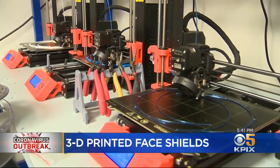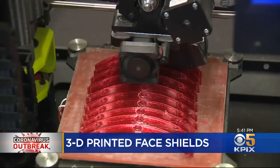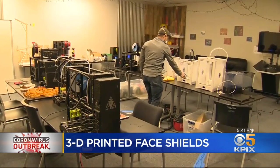Dozens of specialized 3D printers are building face shields. This one is making headbands that will be attached to plastic sheets, while another makes reinforcement parts for the bottom of the sheets. It's all volunteer work by the non-profit Maker Nexus company.